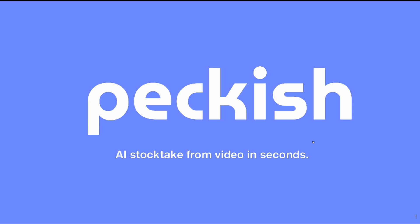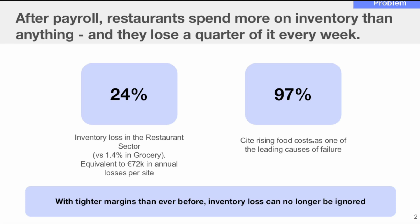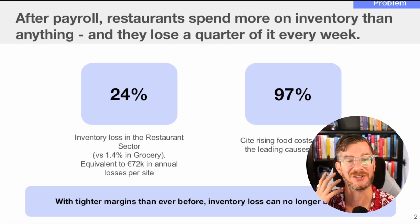AI stocktaking — I can imagine in a heartbeat what that is. You take a video, point an AI at it, and it counts how many cans of beans you have. So I think as far as setting the stage for a story, this is a really good start. What I would add on this slide is a little bit of context about how much you're raising or what stage you're at.